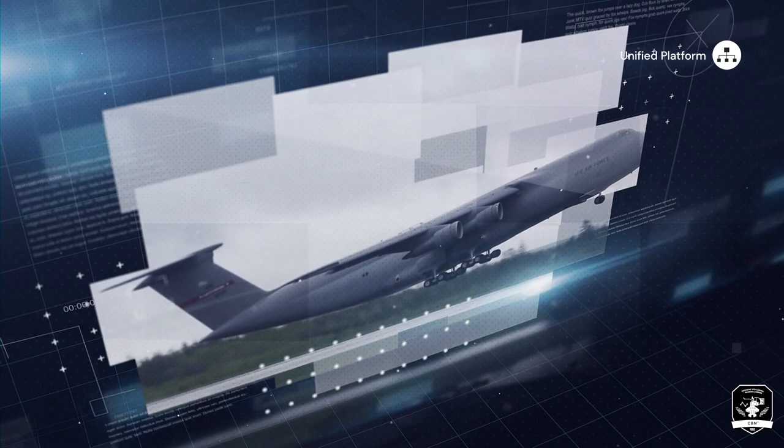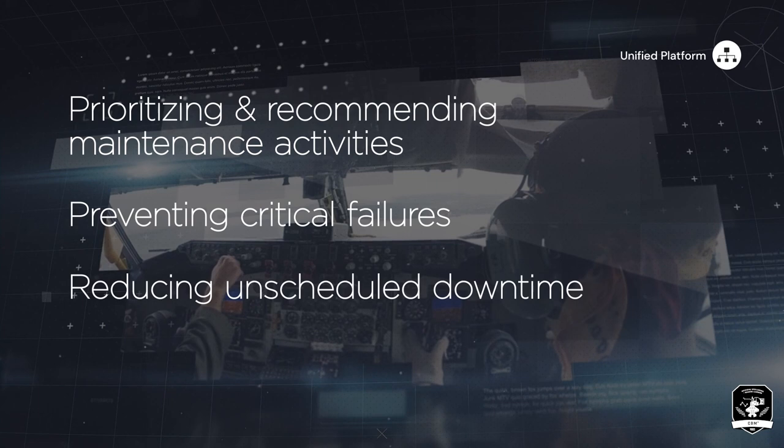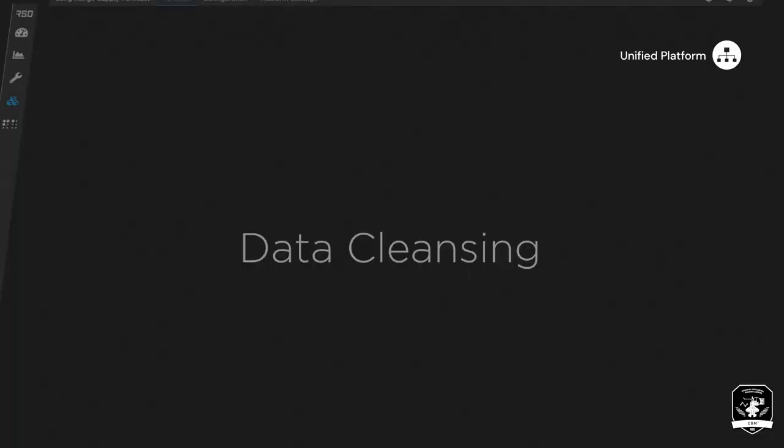Additional pathways under future consideration include sensor-based algorithm analysis, supply and depot dashboard, data cleansing, serial number tracking, and optimized scheduling.